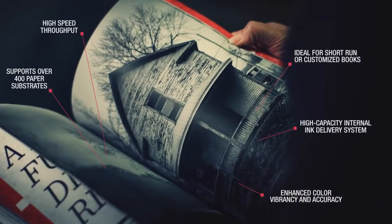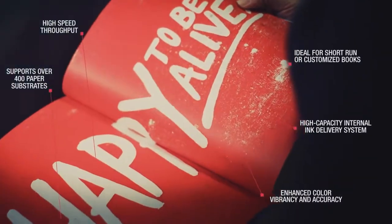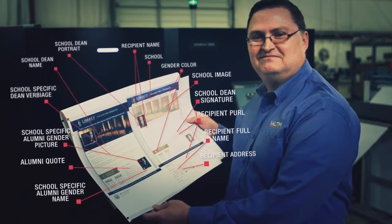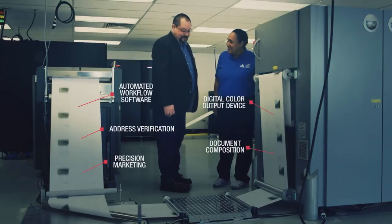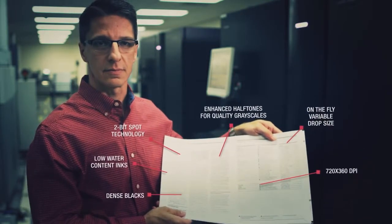Run monochrome applications now for books while developing color applications for the future. Produce regulated, customized or personalized variable data documents perfectly, speak effectively with customized messaging, or capitalize on short run publishing trends with the InfoPrint 5000 MP.